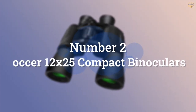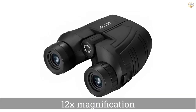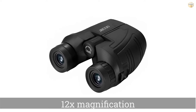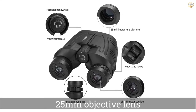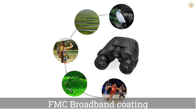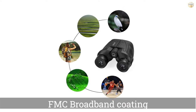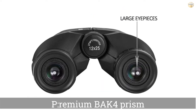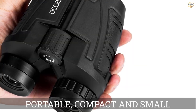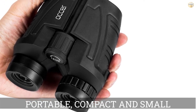Number 2: Ocker 12x25 Compact Binoculars. Birdwatching requires some quality optics, but that doesn't mean you have to spend a fortune. Take these Ocker Compact Binoculars, for example — they are dirt cheap, but offer performance that punches way above their price, which is why we think they're the best binoculars for birdwatching for the money. We were surprised at how good the image quality is when using these binoculars, especially for the price. The sharp image and accurate color representation are quite impressive. The field of view is pretty narrow though, at just 273 feet.